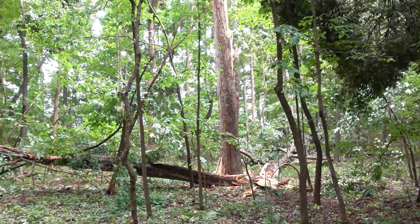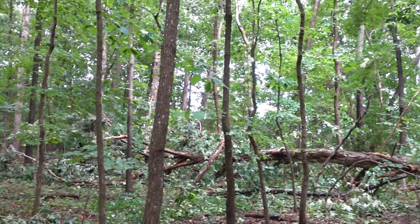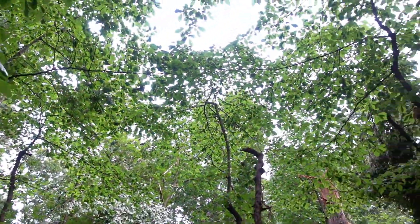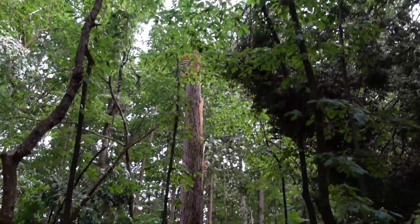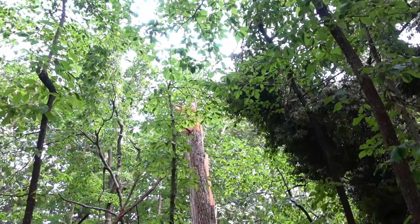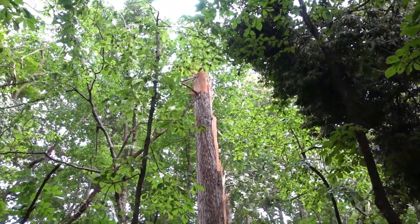Look at that. Holy cow. So all of this light just never used to be here. It's crazy. It looks like a totem pole, doesn't it? I kind of want to carve something.